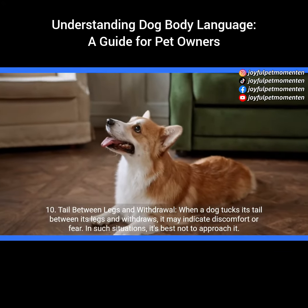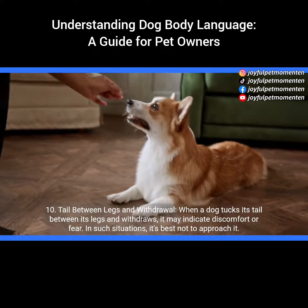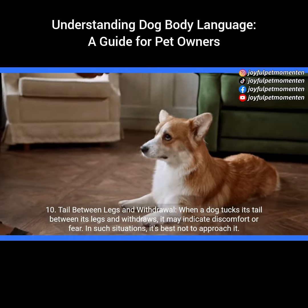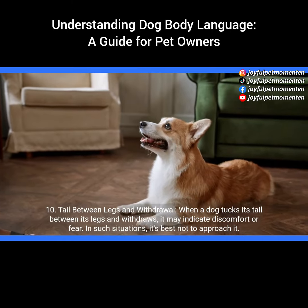10. Tail between legs and withdrawal. When a dog tucks its tail between its legs and withdraws, it may indicate discomfort or fear. In such situations, it's best not to approach it.